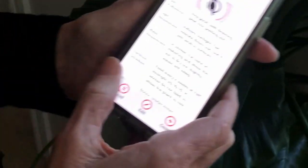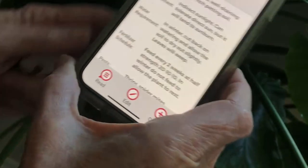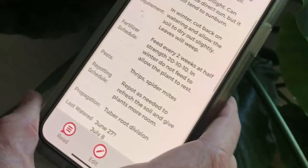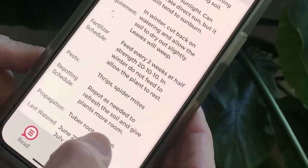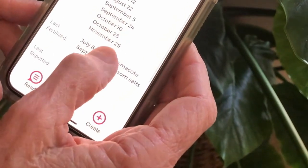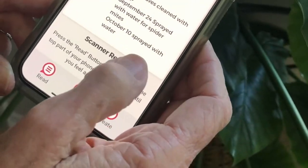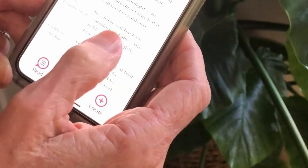I'll show you another. This is Ellie. When I click on the read button and tap my phone to the tag, it tells me she's an Alocasia and her name is Ellie. I just have to say I love the names that Beth has picked out for her plants — Paulette, Babette, Ellie. I named my kid Ellie! Her soil preference is any good, well-draining, peat-rich potting soil. Light requirement is indirect sunlight and she can tolerate direct sun but tends to sunburn. It gives the water requirement, fertilizer schedule, pest info, repotting schedule, propagation, last watered, last fertilized, last repotted, and her treatments — as spider mites tend to like Ellie.